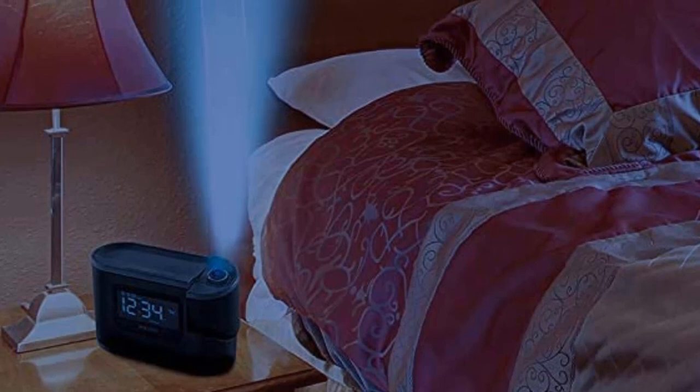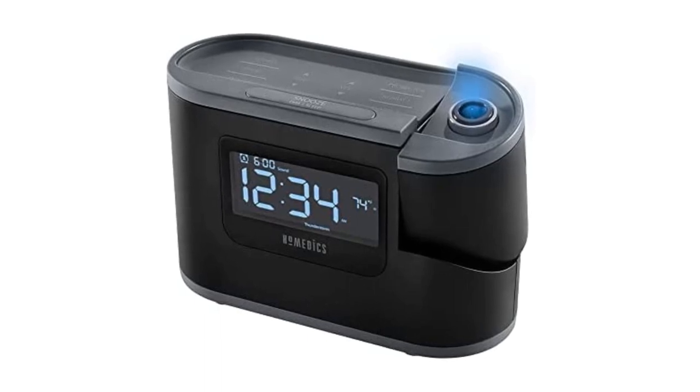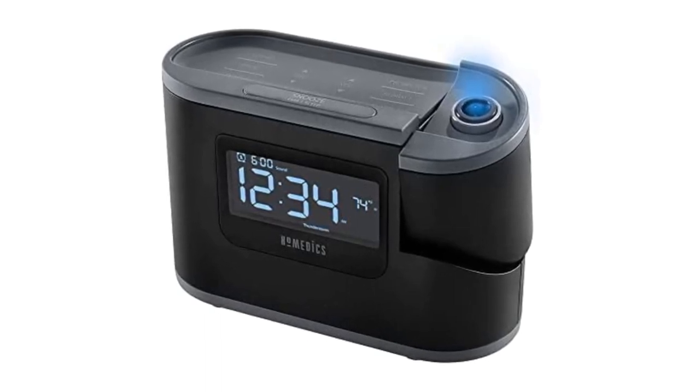In addition, there's a USB port on the back of the clock for charging your smartphone. Make sure to check the links in the description below. That's all for this review. Feel free to share your feedback.